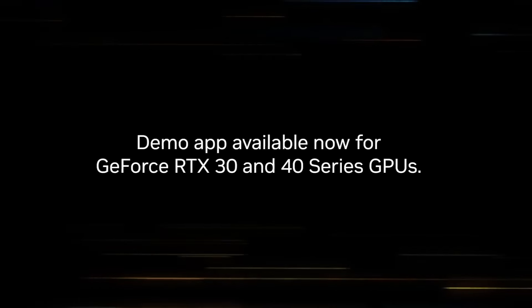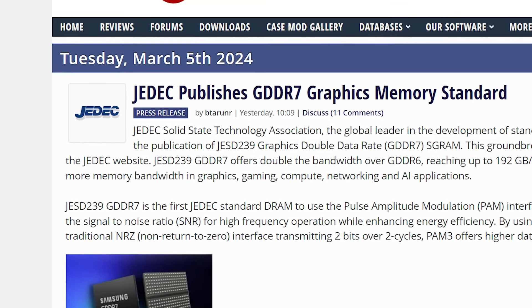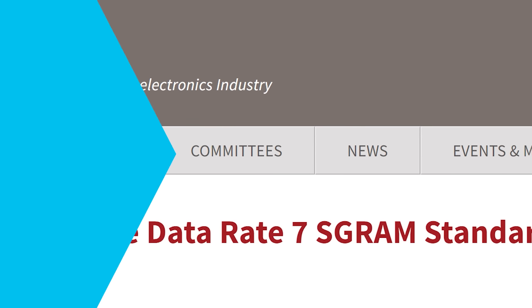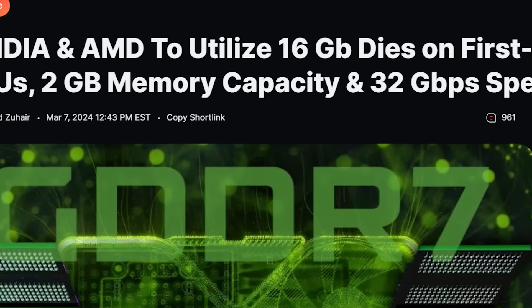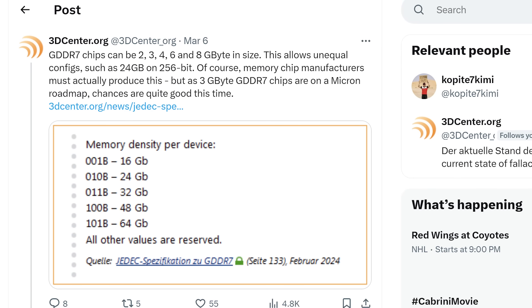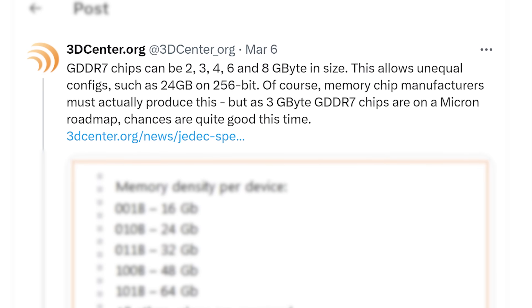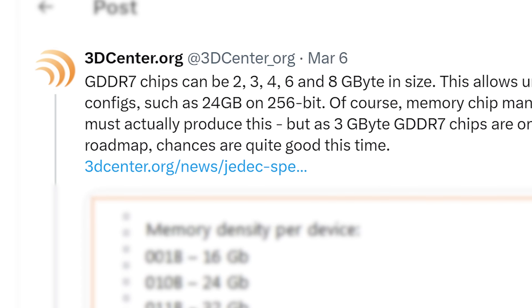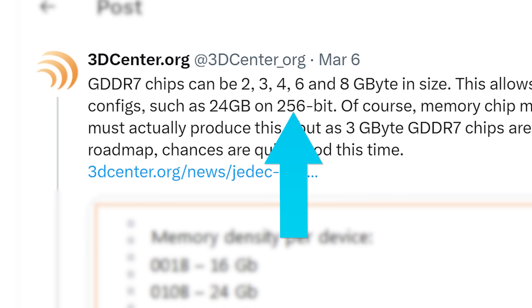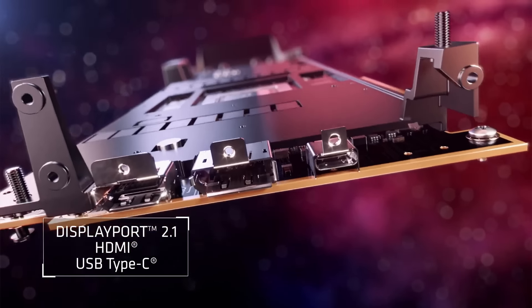Next up — GDDR7 specs were officially announced, and we're already hearing about it being included in next-gen cards. This story originally comes from a tweet from 3DCenter, who explains that GDDR7 chips can come in two, three, four, six, and even eight gigabyte modules. As they state, this could make for some wild configurations, like 24 gigabytes on a 256-bit bus.